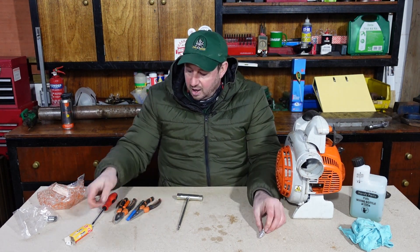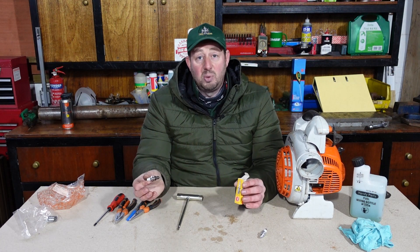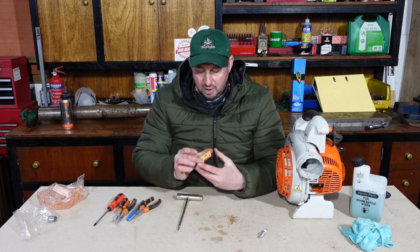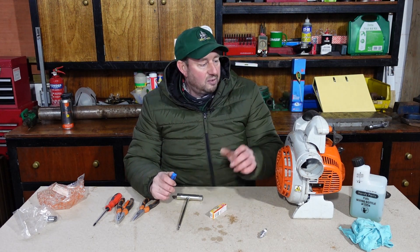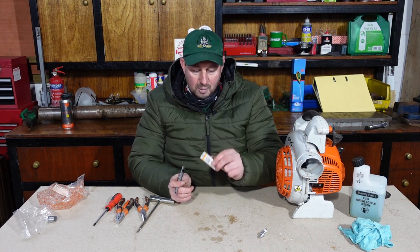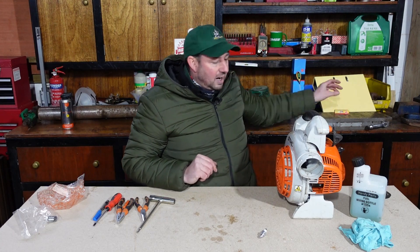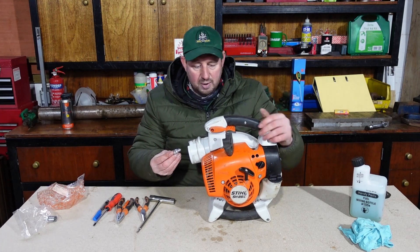Before we fit the new plug, we know this old plug was working. A lot of the time a machine doesn't work because of either fuel or spark, so with this being a working plug we can clean it up, put it to one side, and if we ever suspect a spark plug problem we can pop this used one in to test. If it cures the problem we know to order a new plug. I'm going to write 'used' on this box so we know exactly what it is - that gives us a spare plug that might get us out of a hole for a day or two.